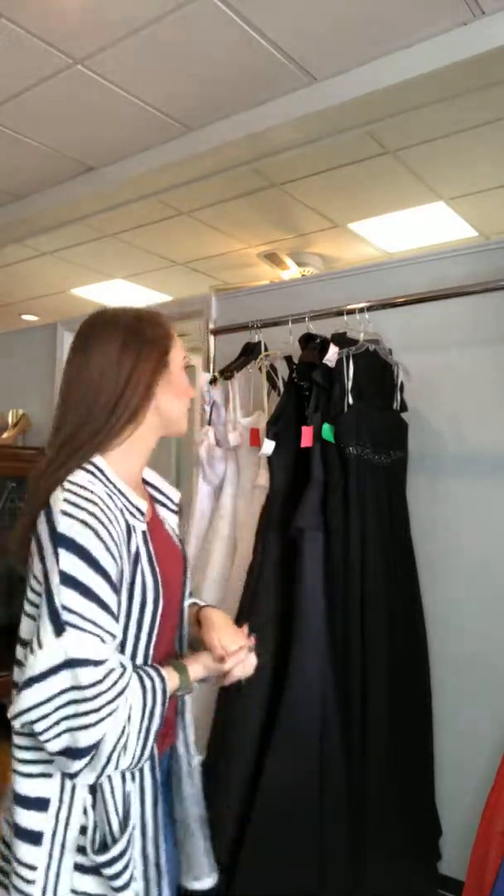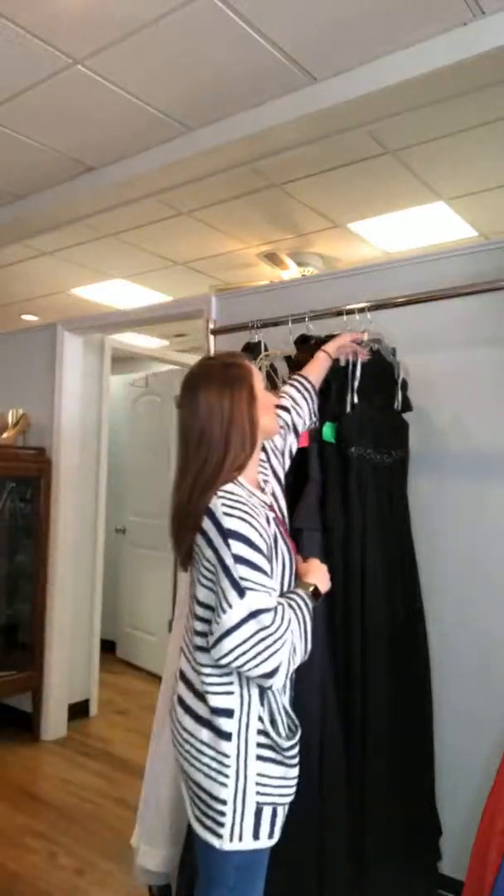Good morning everybody, it's Jeric at Michelle's. Today we pulled cotillion gowns — both black and white — for whatever year you are going. We wanted to make sure you guys knew they are here because cotillion is coming up in January.